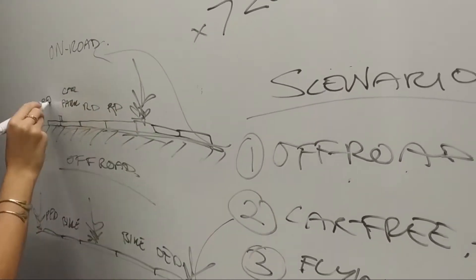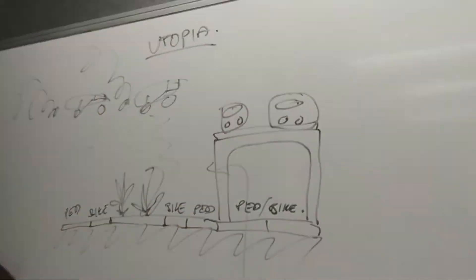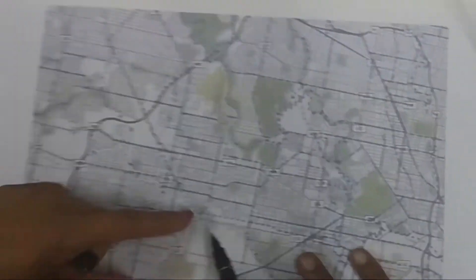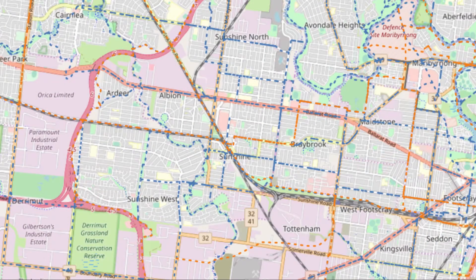Our process included first observing roads and bike lane configurations in Melbourne. We then conducted continued site analysis of the Sunshine area and Brimbank proposed cycle routes, a continuation of research done during our design studio class. Next, we started to conceptualise configurations and various scenarios for 2050, based on our research.